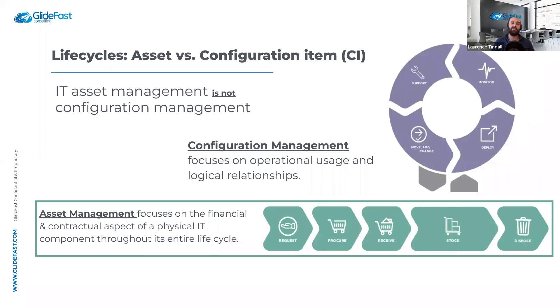Looking at the lifecycle difference: asset management focuses on the request, procurement, receiving, while it's in stock, and through disposal. A CI is only tracked while in use — moves, adds, changes, and support activities are tracked, and it's monitored to ensure smooth operation. Asset management covers the physical aspects of an asset, while configuration management covers what's on the device, how it's running, its health, and upstream/downstream dependencies.